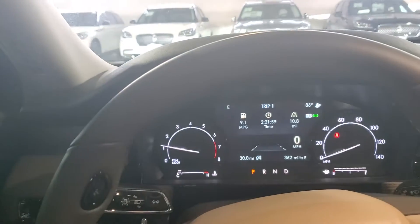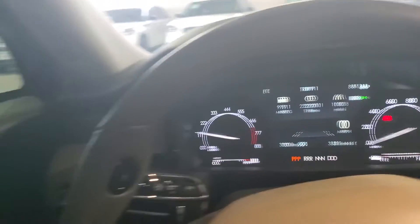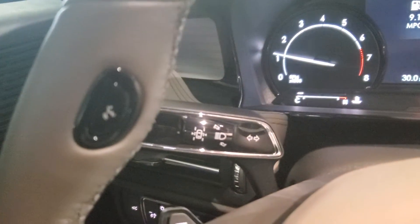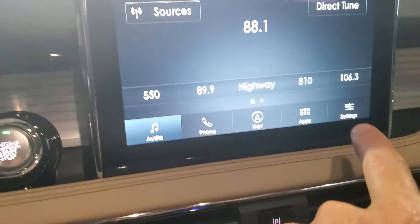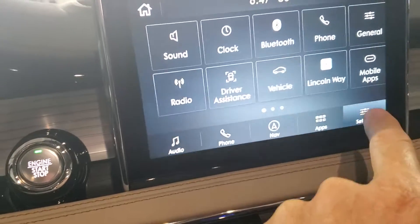So a nice bright display there. Lane keep assist. Blind spot indicators in the mirrors. This one has navigation. You're familiar with the interface.